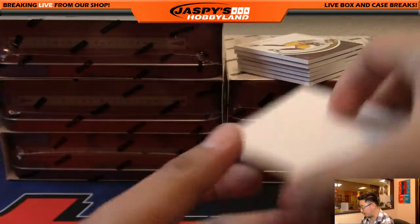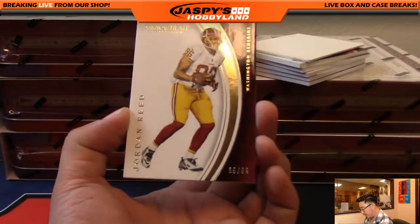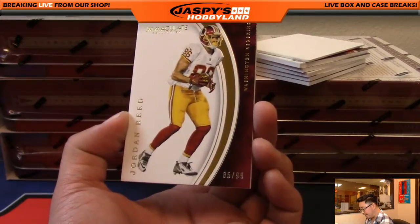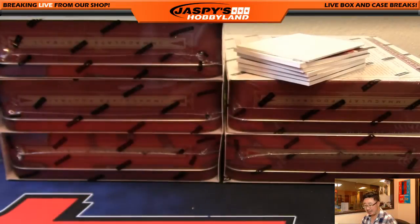I'm using this blank card to slow play some of the hits here. We've got Jordan Reeve starting us off — 85 out of 99, just one off the jersey number. That goes to Lee and the Redskins.